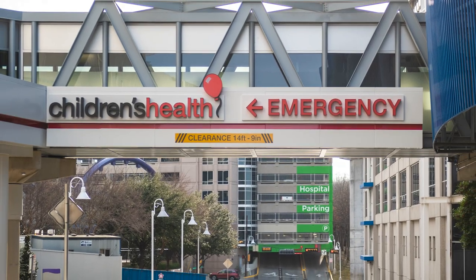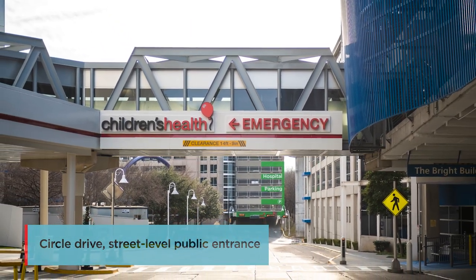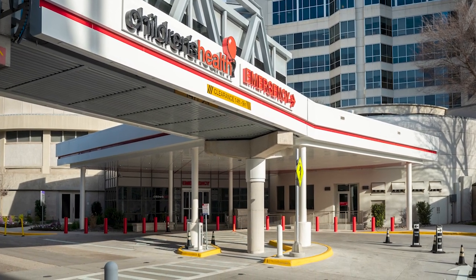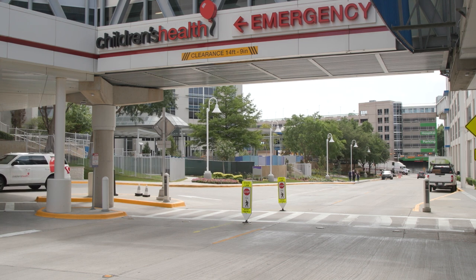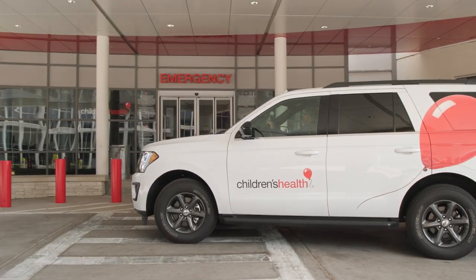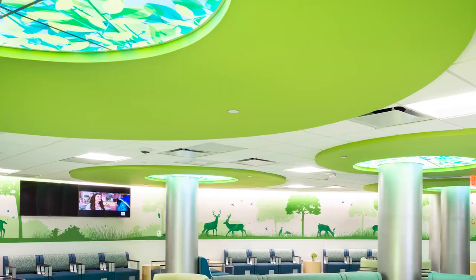Our waiting room now has an entrance on the ground floor right off the street. There's a circular drive and a police officer there to help with traffic control if needed. It's immediate access and drop-off to the triage area. We have the capability to drive up to the hospital and be greeted by a paramedic, concierge, or nurse to help bring your child into the emergency department.